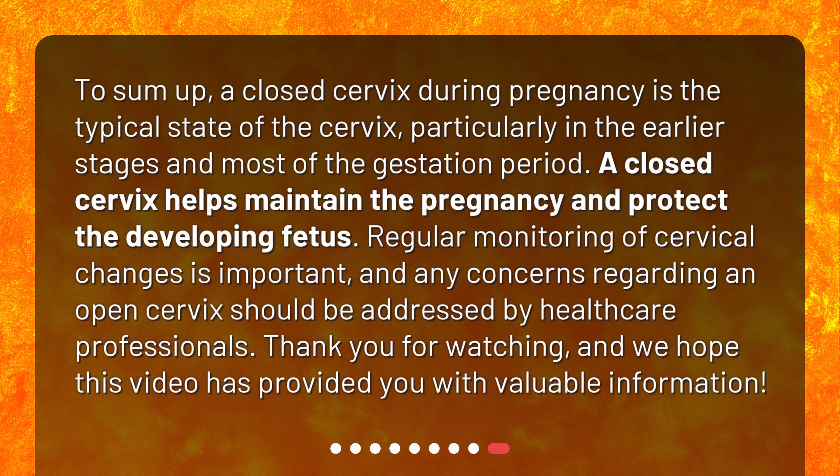To sum up, a closed cervix during pregnancy is the typical state of the cervix, particularly in the earlier stages and most of the gestation period. A closed cervix helps maintain the pregnancy and protect the developing fetus. Regular monitoring of cervical changes is important, and any concerns regarding an open cervix should be addressed by healthcare professionals. Thank you for watching, and we hope this video has provided you with valuable information.